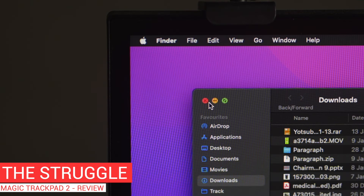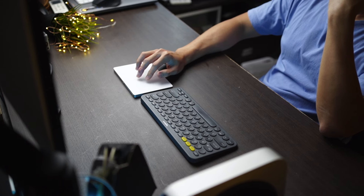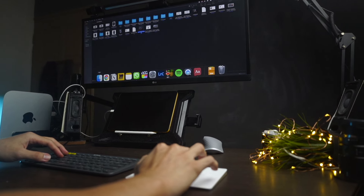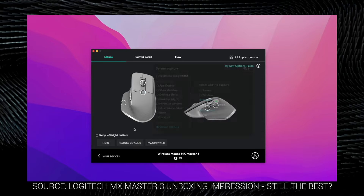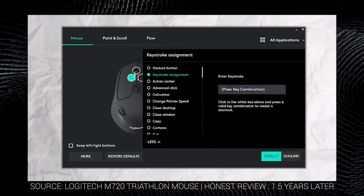However, the struggle of precise cursor control is real. There are times where you need to click accurately on a specific point, and with the trackpad, it is still a bit lagging behind. By all means, the trackpad isn't meant to replace the functions of a mouse, since it is a completely different peripheral. A mouse with lots of buttons and gestures can be as functional and productive as the Magic Trackpad, but I don't think the trackpad experience is replaceable.